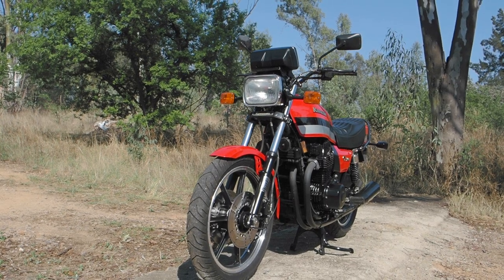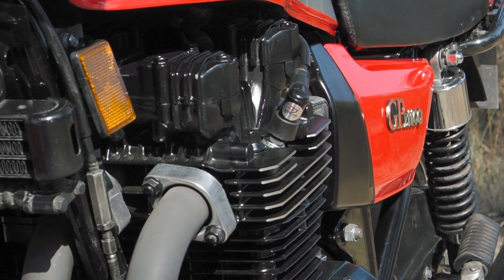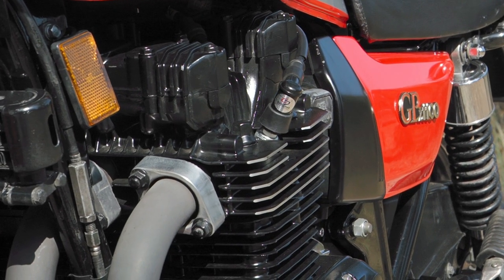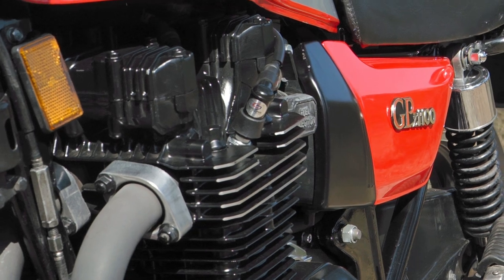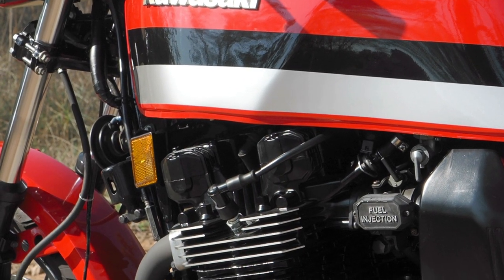All air-cooled Kawasakis are actually worth a fortune. This one's probably worth R150,000 or more. But what we really need are the two-stroke triples — and of course the Z1900, which, wow, they're worth the price of a house.